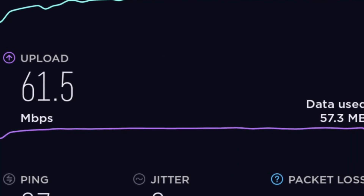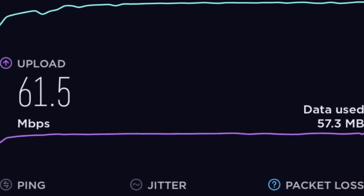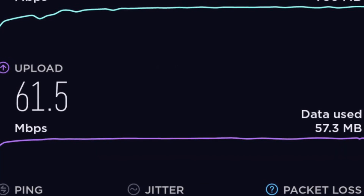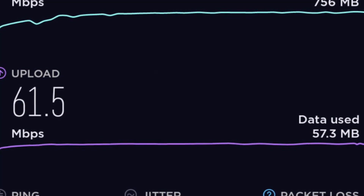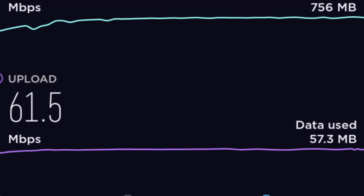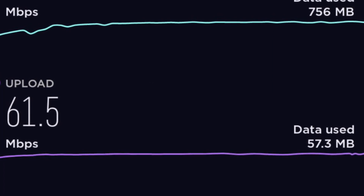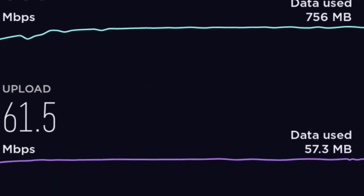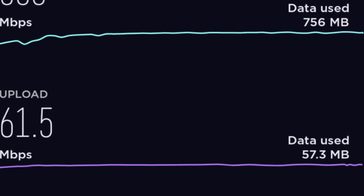Verizon seems to be doing this in a big way, typically using it in 40 to 60 megahertz applications, which makes for a pretty high capacity channel. They're pairing it with their licensed spectrum — like Band 2 PCS or Band 66 AWS — so you're connecting to essentially 75 to 100 megahertz of spectrum. I'm seeing anywhere between 400 to 700 megabits per second. They're deploying at a blistering pace — I'm finding sites being turned on every week.